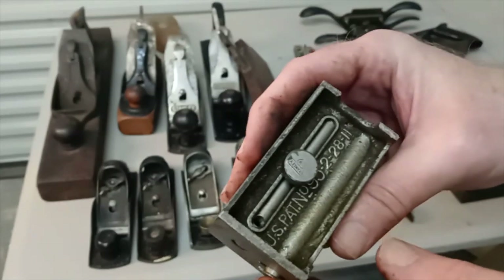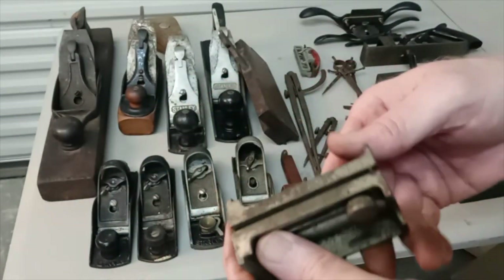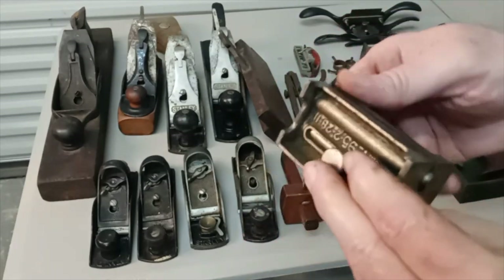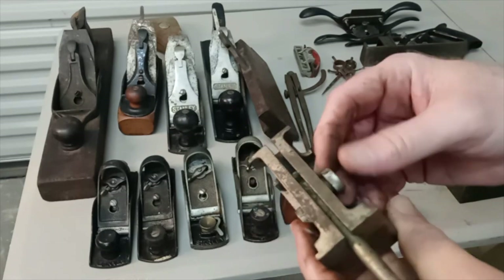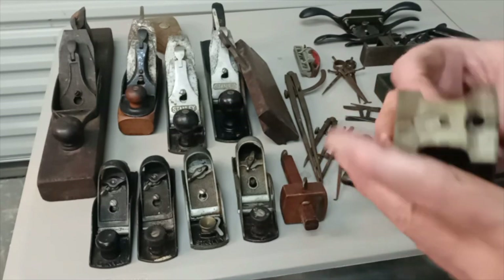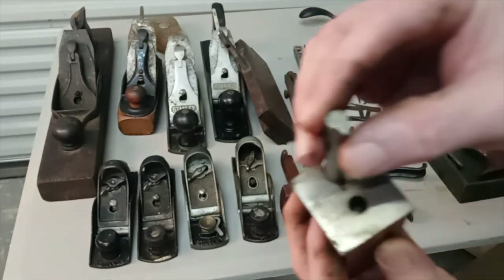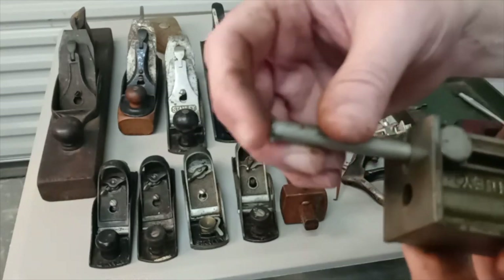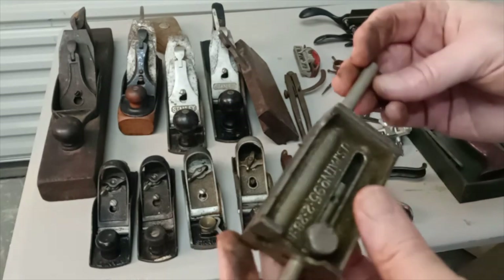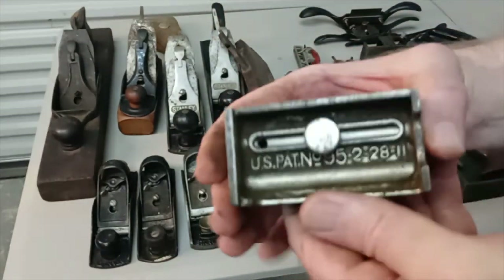This one I have absolutely no idea what it's for. It opens up this way and that way. These are almost like nickers — the nickers I have on my Stanley 45 are kind of that same shape. I am at a complete loss on this one, so if you know what it is, please let me know.